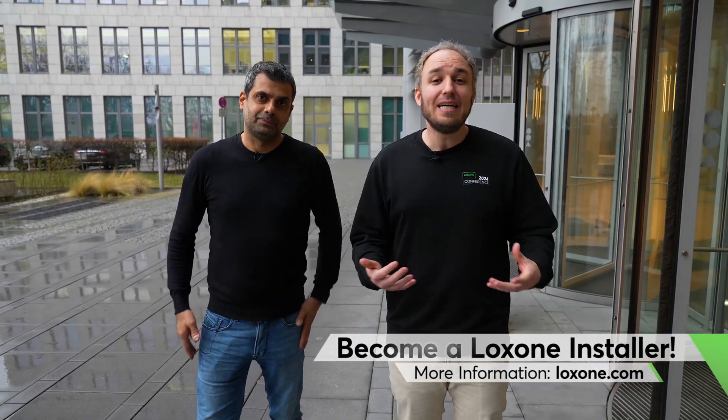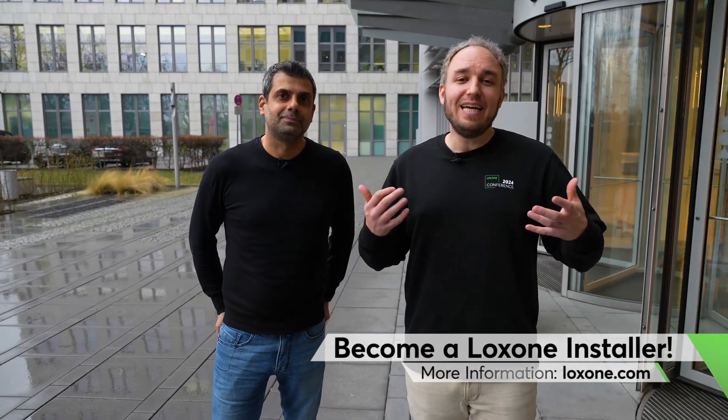Of course, all of this is possible for you too. Whether you're an electrician working in building automation and want to become a Loxone partner, or you own a commercial property — new or existing — that you'd like to make smart, Loxone offers a fully scalable solution that covers all types of businesses. Just book an appointment with a Loxone partner near you or visit our website at loxone.com. If you enjoyed the video, don't forget to give us a thumbs up and subscribe to our YouTube channel. Thanks for watching, see you next time.